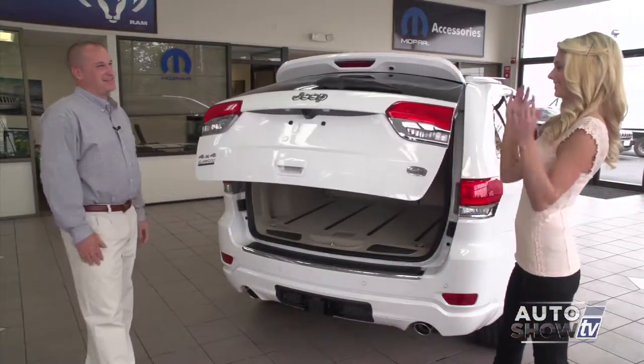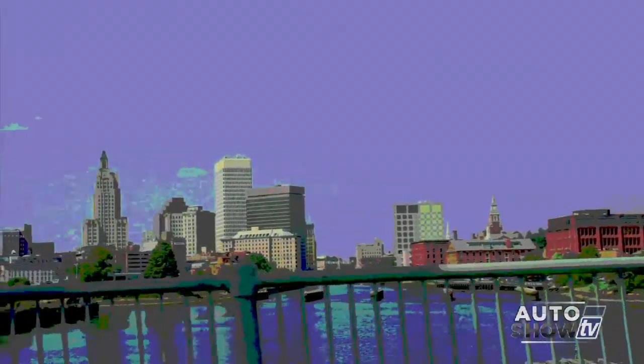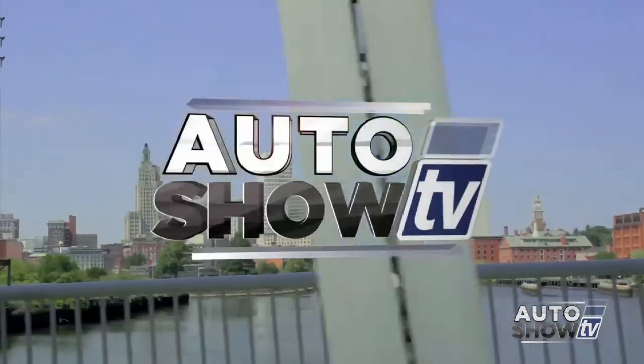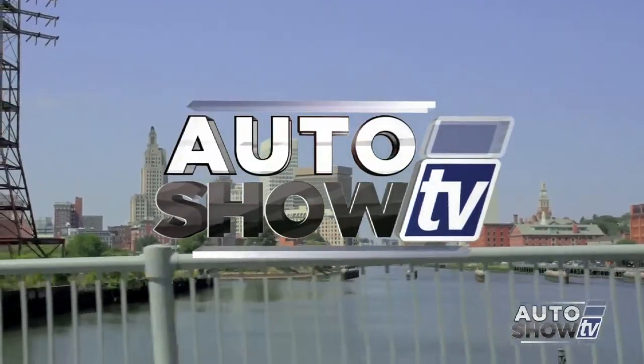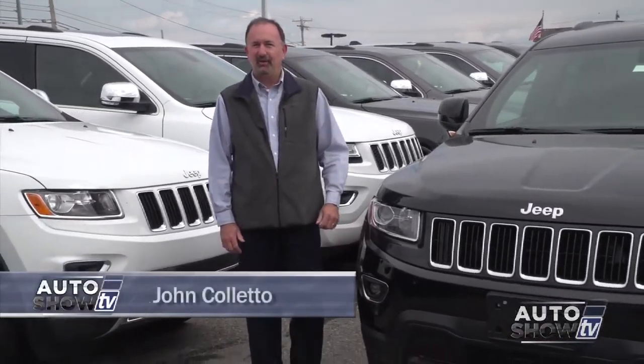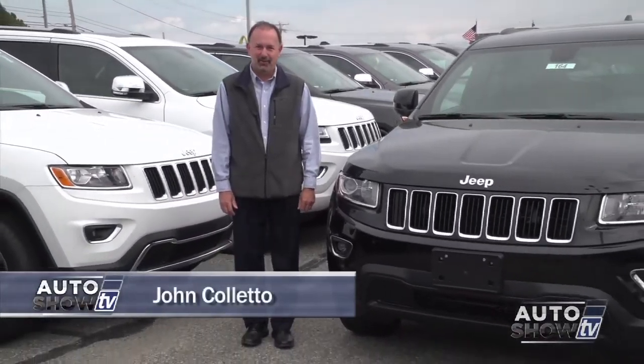Next on Auto Show TV. It's Auto Show TV. Good morning, welcome to Auto Show TV, I'm John Coletto. We're originating this morning from Elmwood Auto Group in East Providence.